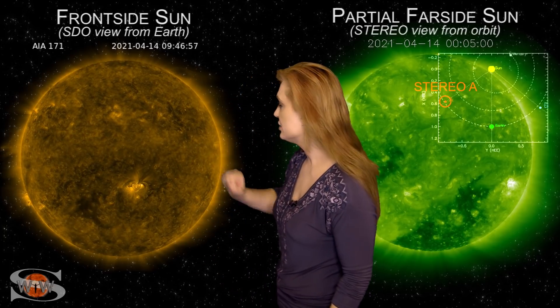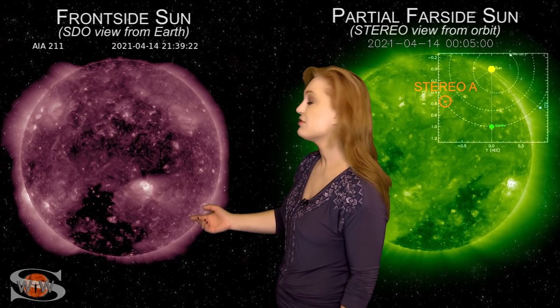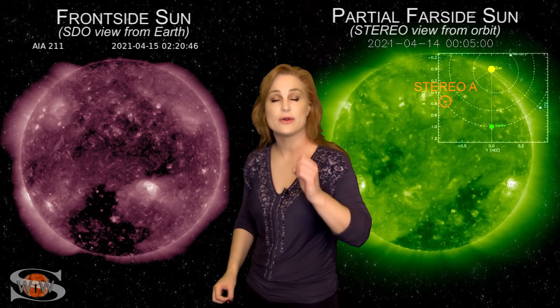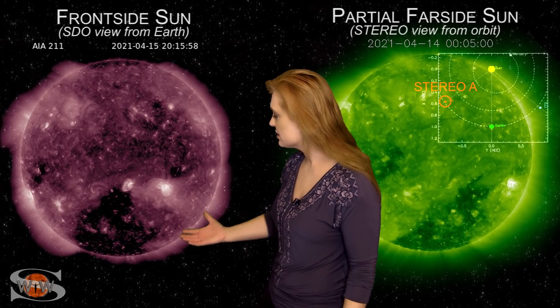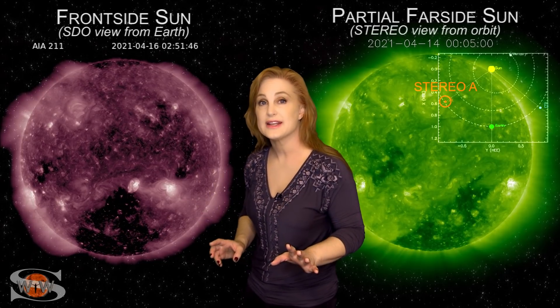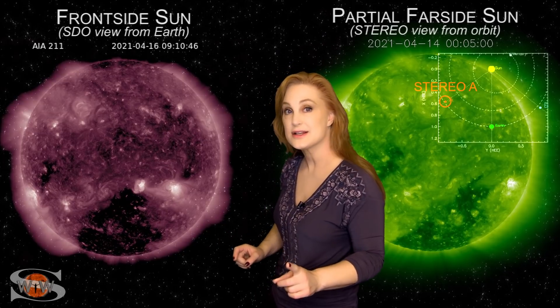Space weather this week is definitely taking off — we've had a lot of activity. As we take a look at our Earth-facing disk, you can see this big coronal hole in the south, along with an extension that moves up to the equator. That region has been sending us some fast solar wind and has brought aurora down to many parts of the world over the past day or two. It looks like we're going to get this storm intensifying as the larger part of this coronal hole rotates in through the Earth-strike zone, so we're going to continue to have more aurora views over the next day or two.